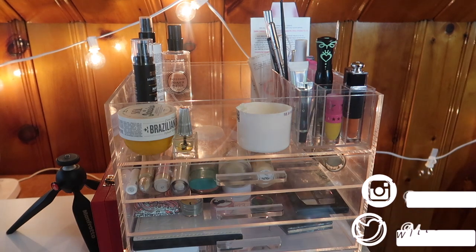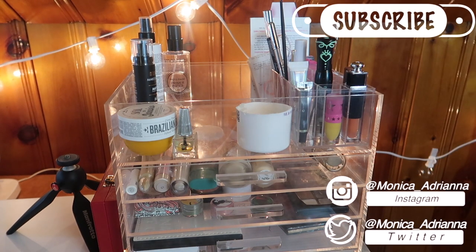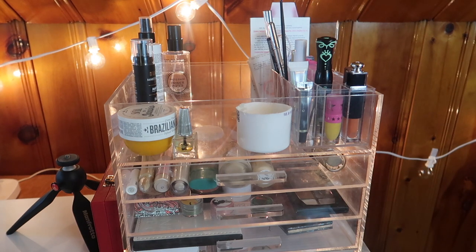Hello guys, welcome back to my channel, or if you're new, welcome! My name is Monica and today we're going to be going through my everyday makeup basket for June of 2020. We all know that in 2020 time doesn't really mean anything — weeks and days and months have just felt weird. It's strange, very strange, but I'm very excited to switch out these products.